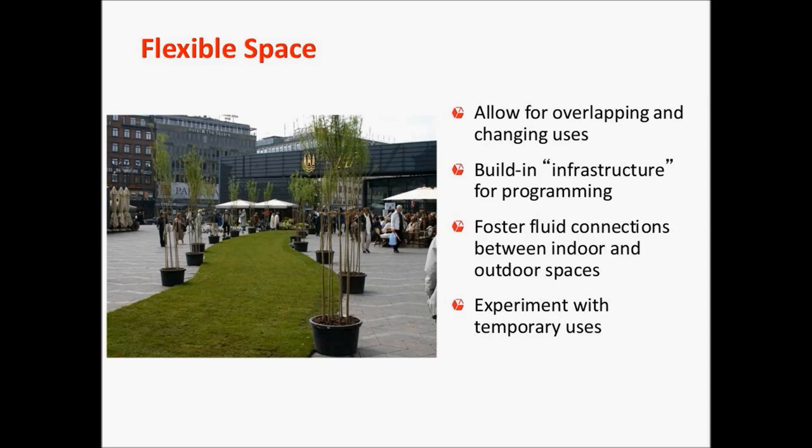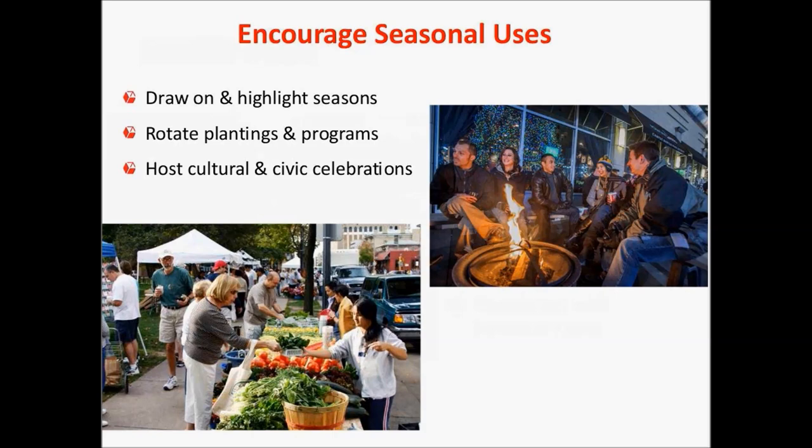In this photo, you see the entry to a library in Copenhagen. They felt their library plaza was too gray and had too much concrete, so they experimented with a green path to the library door, creating a very green environment. Because their entry plaza was fairly flexible, they were able to do that without much trouble. We want to encourage seasonal uses — markets, changing plantings, winter or seasonal celebrations, cultural and civic celebrations. Great libraries are always able to support that, and their public spaces can serve as a venue for those activities and events.